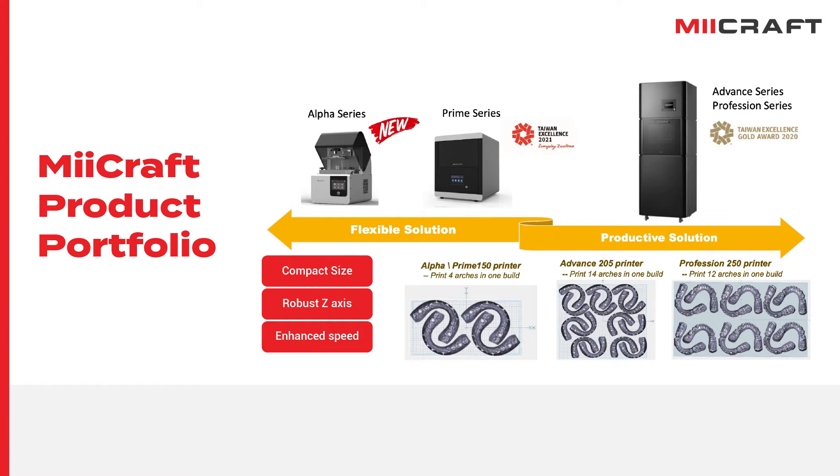The Alpha Series is designed and built based on the 0.3-inch DLP chipset newly released by Texas Instruments. The elegant appearance design of Alpha will definitely catch your eyes. The printer is smaller and compact, attracting users from dental clinics, dental labs, personal workshops, and offices.